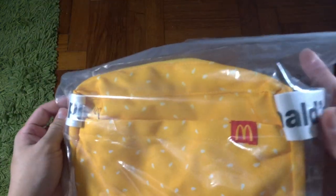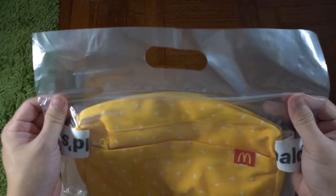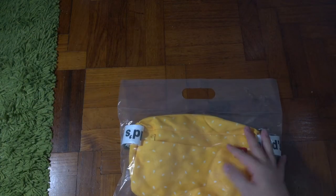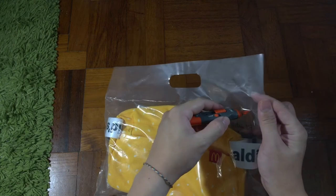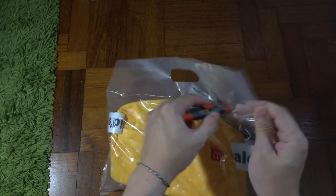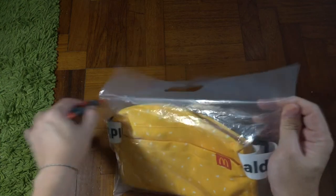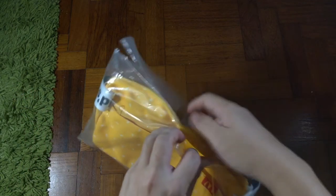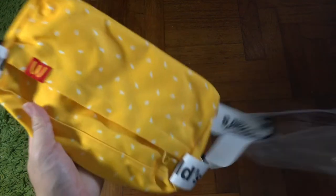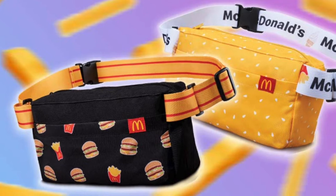Finally I got my hands on the limited edition sling bag — the yellow sesame version. It's wrapped with just plastic wrapping. I thought they were going eco-friendly but they're still using plastic. Slashing it open for the first time, you can see the yellow sling bag with a very nice print on it — this is the sesame version.